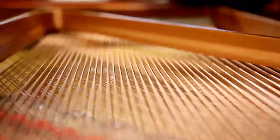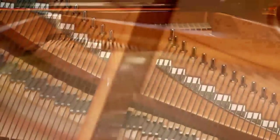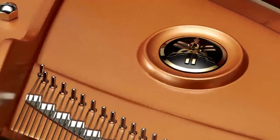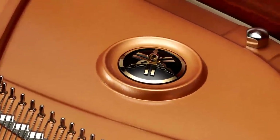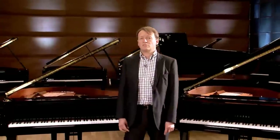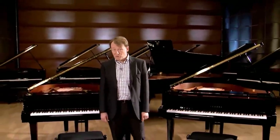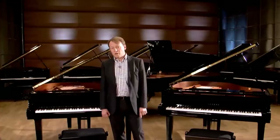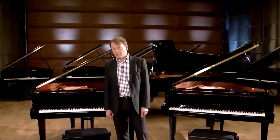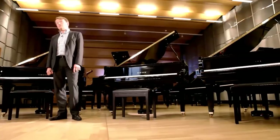Yamaha pride themselves in manufacturing most of the components for the piano themselves, including the frame, the action, the soundboard, and so on. And this gives us ultimate quality control. So not only are you guaranteed a great sounding piano, but also one that will last a very long time. This is why Yamaha is the most selected practice piano in the world's best education institutions.